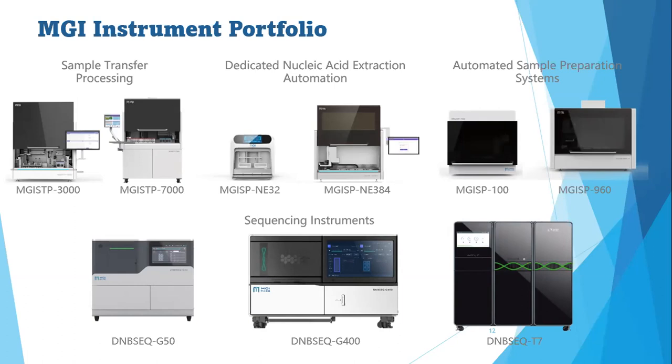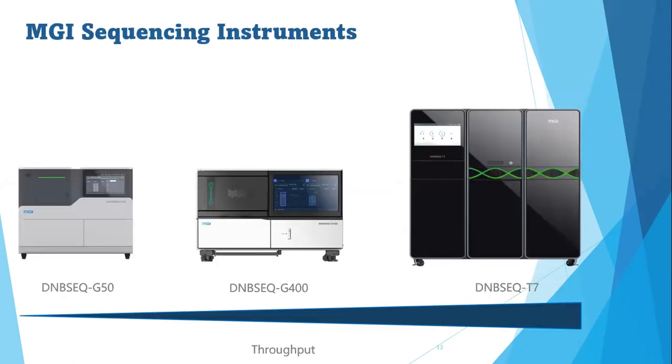And of course we have sequencing instruments of different capacities. Looking at the MGI sequencing instruments, we have from low throughput to ultra high throughput capacity: the DNBSEQ-G50, DNBSEQ-G500, and DNBSEQ-G700. Let's go through each instrument one by one.